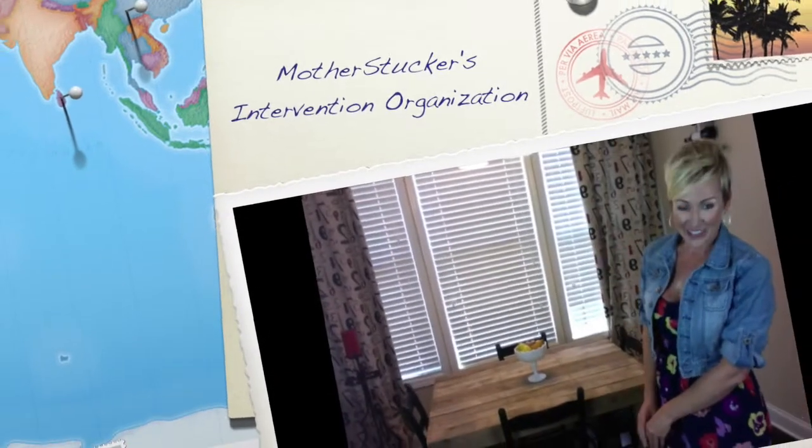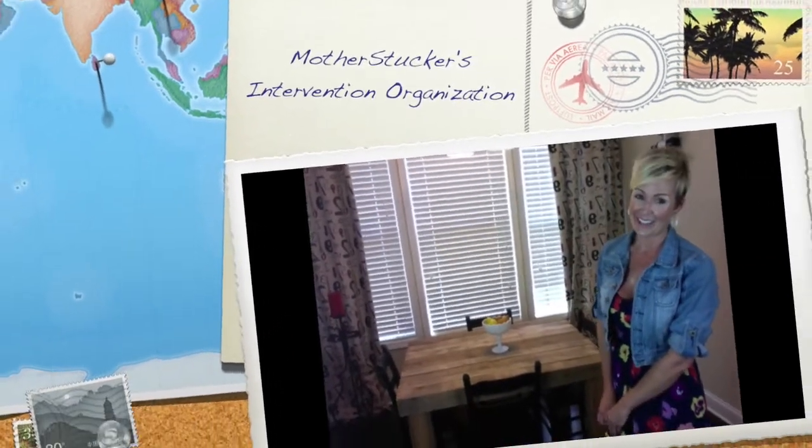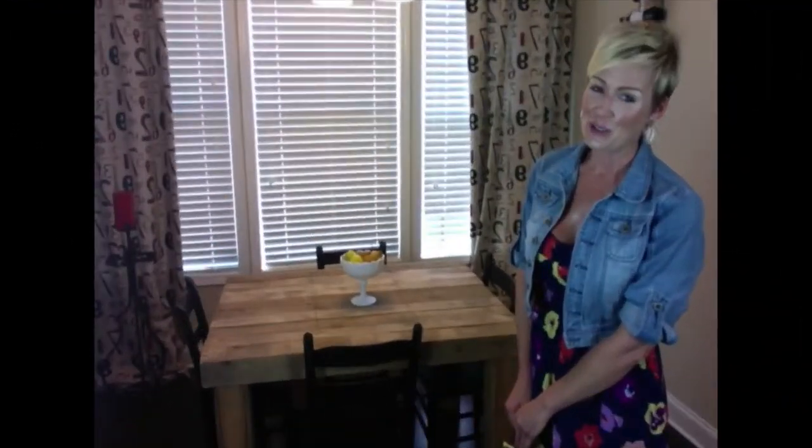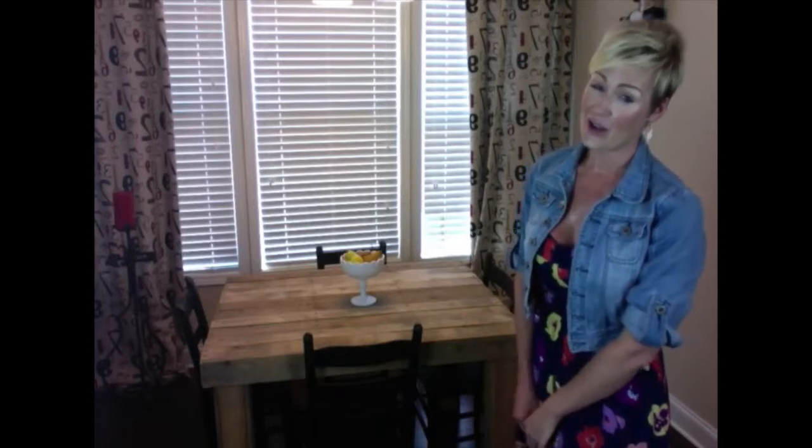Hi there, Mother Stucker here. Thanks for checking in. It's that time of year when the cute new clothes are in stores, and I'm not allowing myself to buy anything until I clean out my closet.